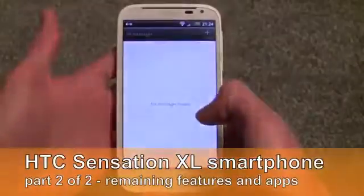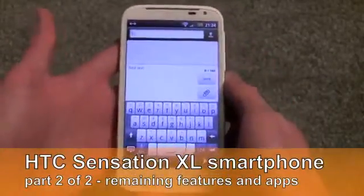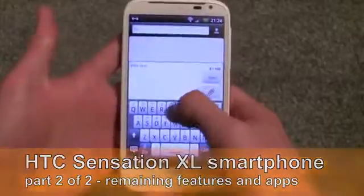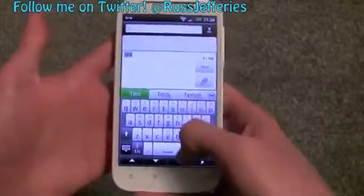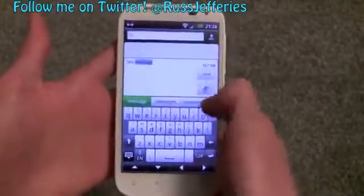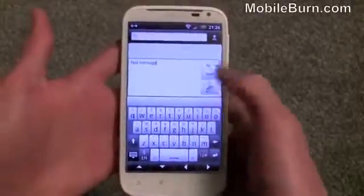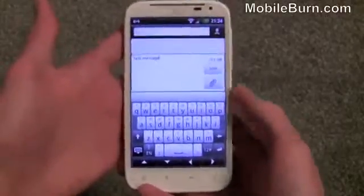Moving on, we'll just go to messaging because that's quite a key thing with this handset. The large display makes messaging very easy — I can tap out a message extremely quickly with very few mistakes. It still has predictive text, and if you do go wrong it fixes that, but you won't make as many mistakes because the keyboard is so large.